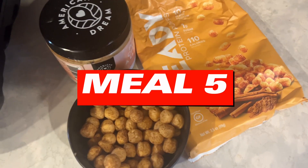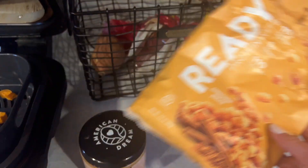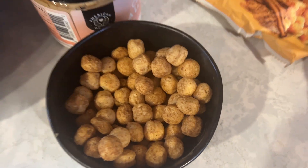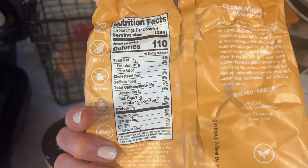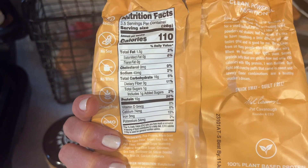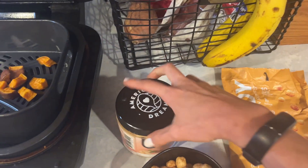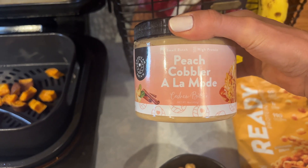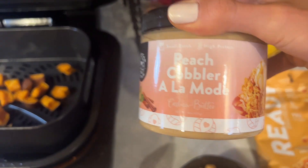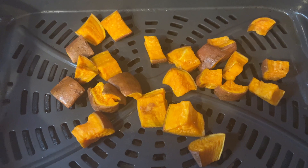Final meal of the night is my nightcap: ready protein puffs — the whole bowl is one serving, 1.5 fat, 16 carbs, 10 protein. And we're going to eat some American Dream peach cobbler a la mode cashew butter with some air fried sweet potatoes.